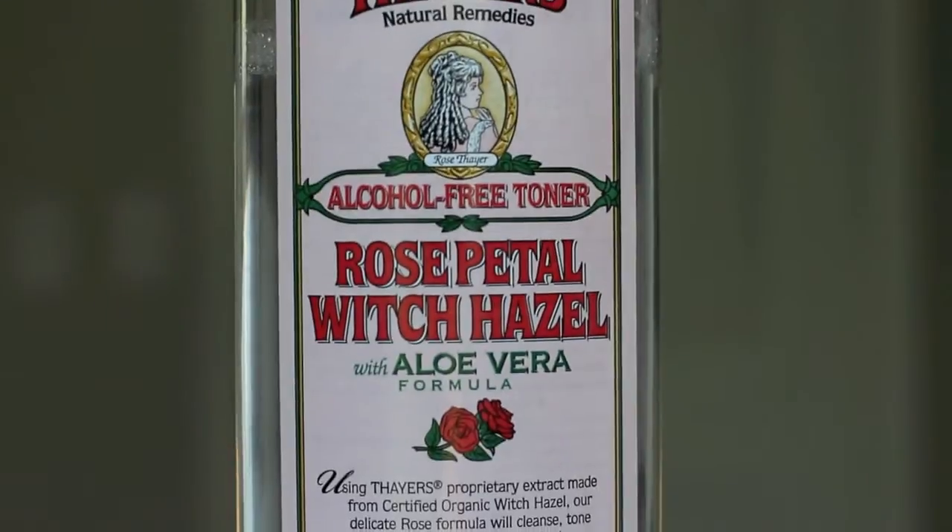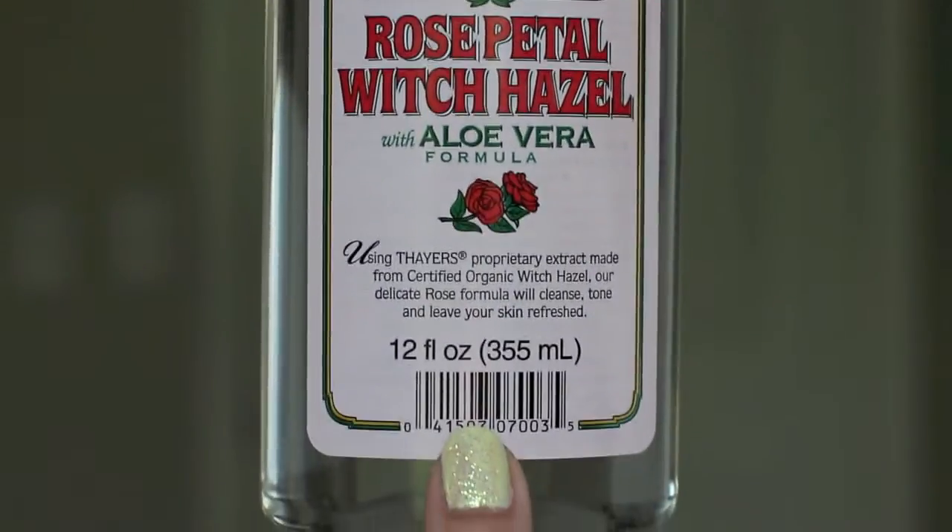When I'm done with makeup removal, it's time to tone my face. I like to use Thayer's Alcohol-Free Toner in Witch Hazel and Rose. I love the way it smells like rose petals. They also have unscented, cucumber, and mint versions, but this one is my all-time favorite. It's about five or six dollars, 12 fluid ounces, and a little goes a long way. It's alcohol-free with aloe vera, which is very calming. Toner rebalances your skin's pH after washing, because washing can throw your pH out of whack, which can cause acne and overly dry patches.